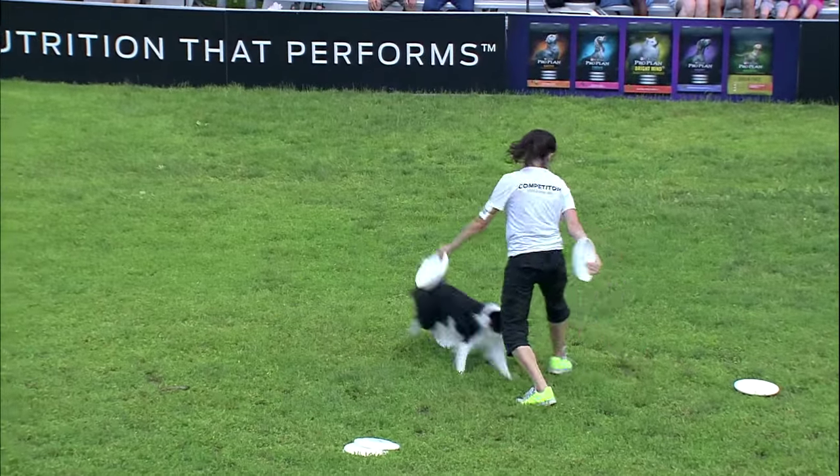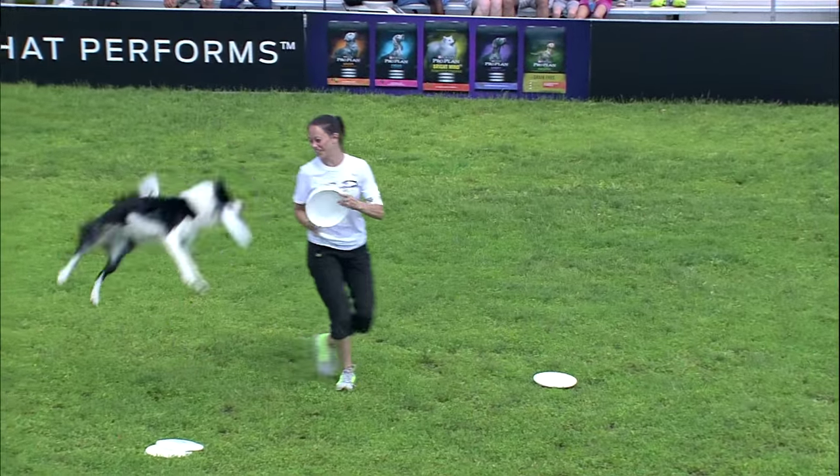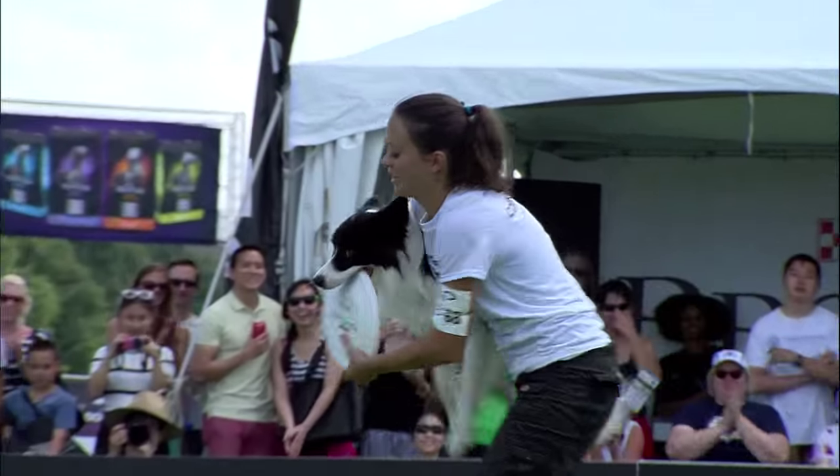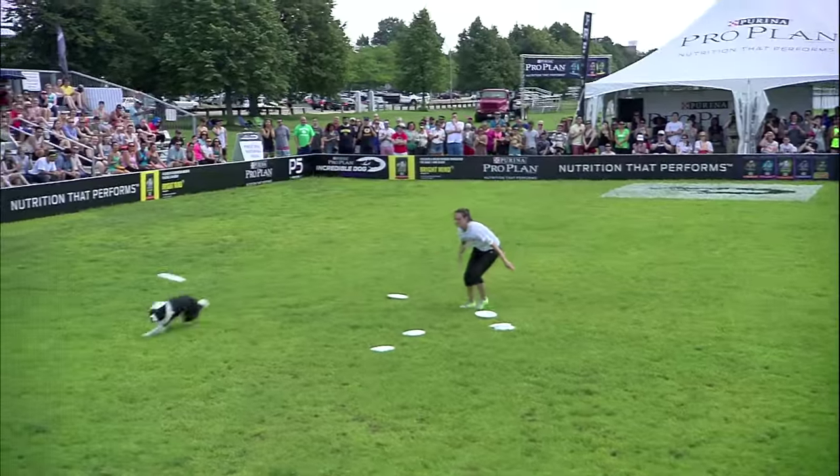Vertical disc right into a vault move. Spins, catches. This is a quick-moving dog, very agile. You can tell a lot of athleticism here. Hiked on those jumps.